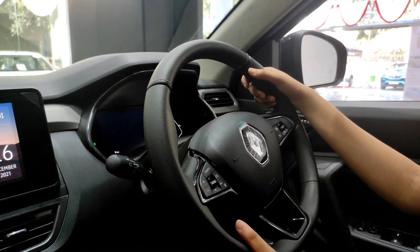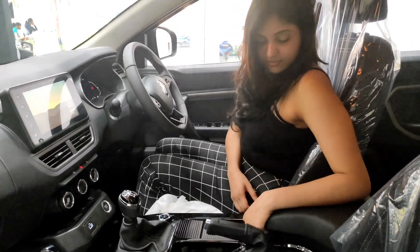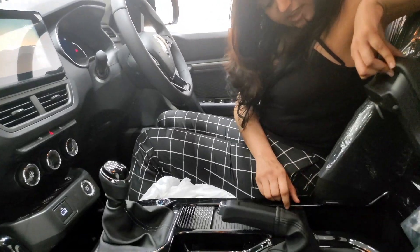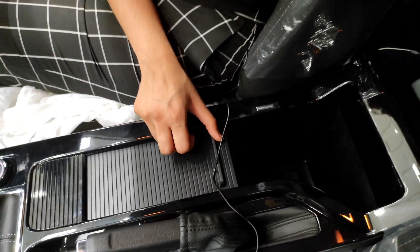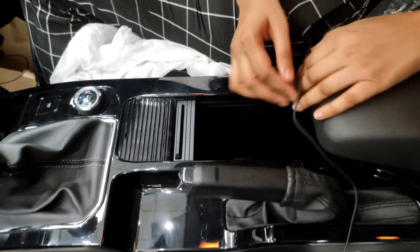The steering is leather-wrapped and the quality is quite good. The center console comes with an armrest and storage space inside, and you also have additional storage space nearby.